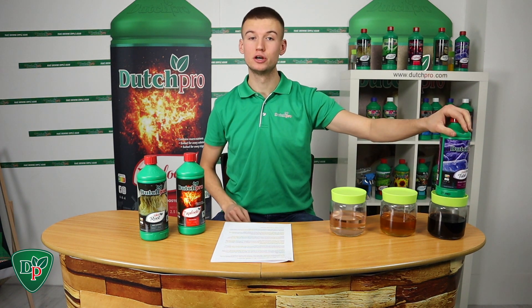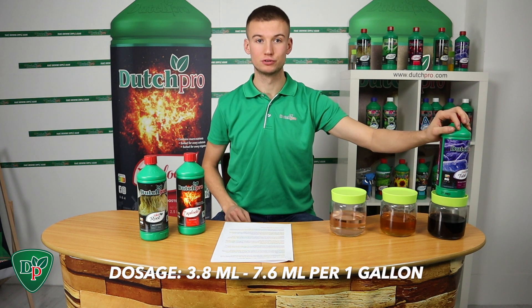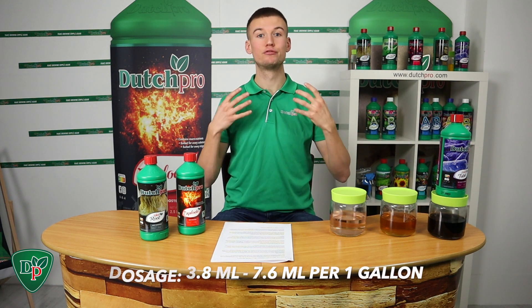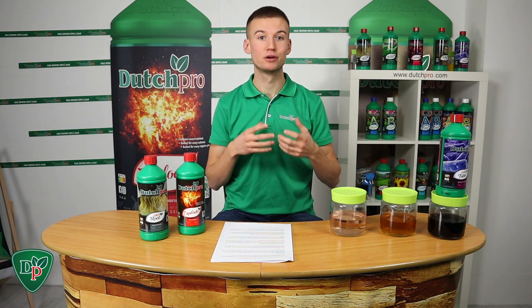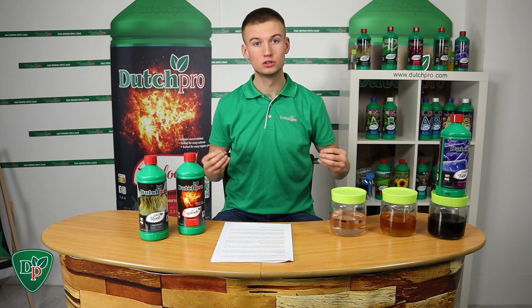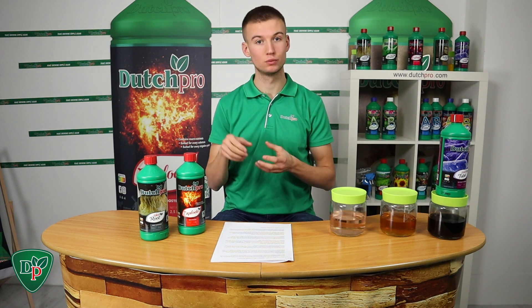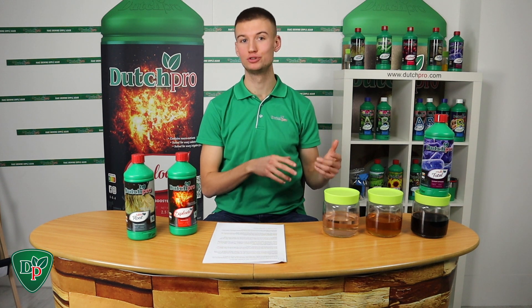The dosage ratio of our Multi Total is 3.8 milliliters per gallon. When you first start, you double the dose to make sure there are a lot of humic and fulvic acids available for iron, calcium, and phosphate, so they have a little boost when you first feed them. In the feeding schedule, Multi Total is used every other week.